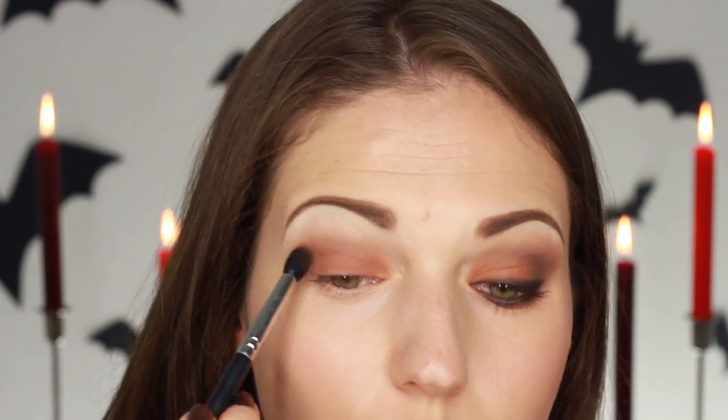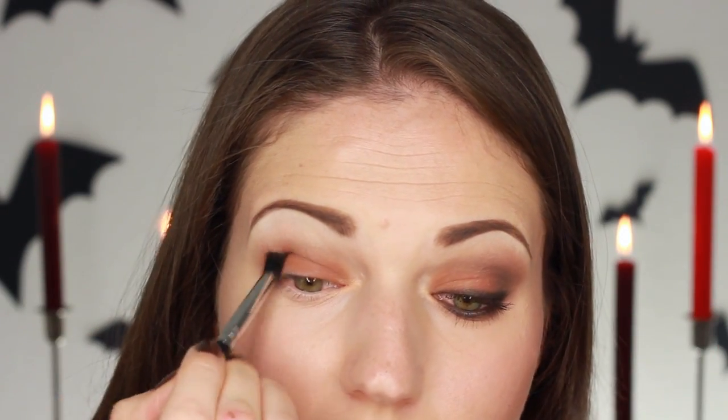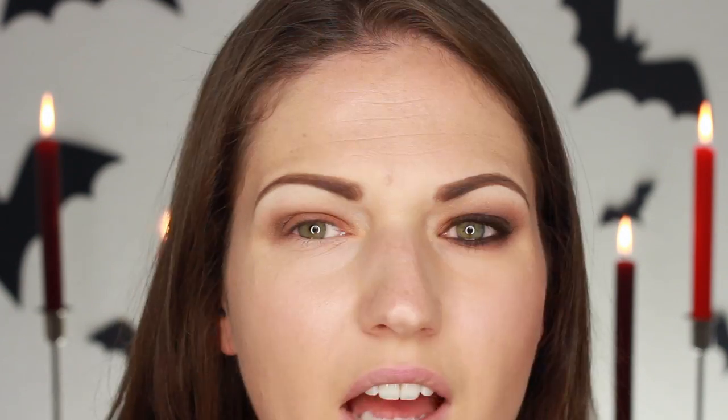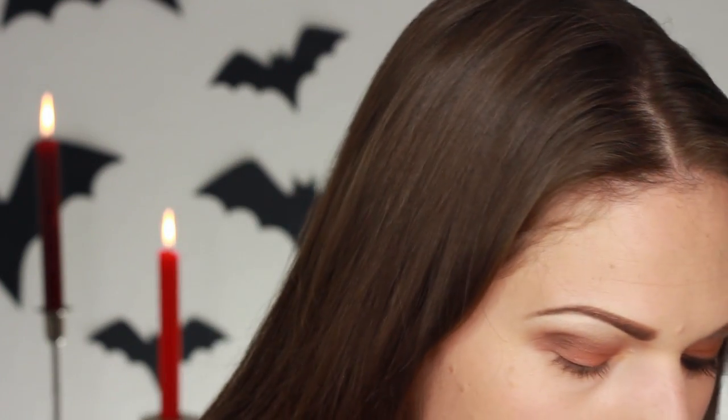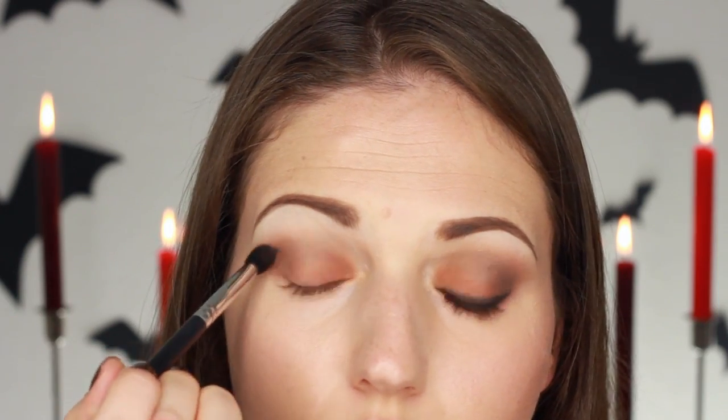Now it's very much into nudes — nudes are just so popular, very sort of barely-there looks. If you look at what's going on on the runways it's all like very very nude looks. I think it's kind of just boring to be honest. I mean people just want to look natural which is fine, but when you work doing makeup it kind of gets boring to always do nudes.